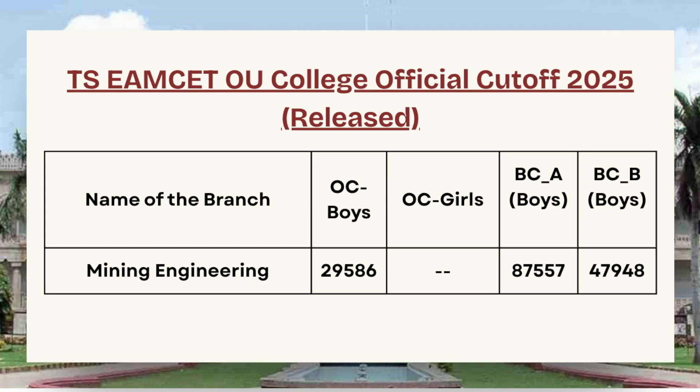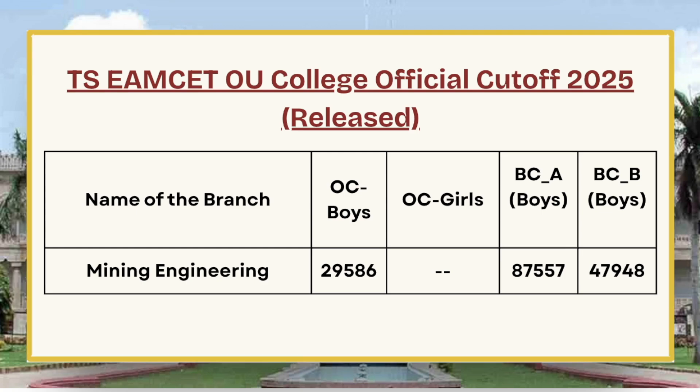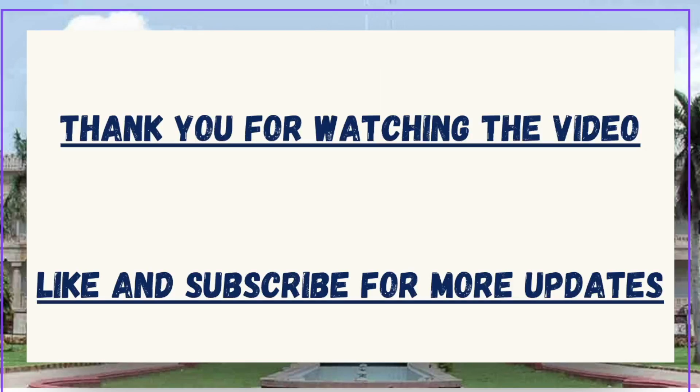Last in the list we have Mining Engineering, whose cutoff is 29,586 for OC Boys, 87,557 for BCA Boys, and 47,948 for BC-B Boys.